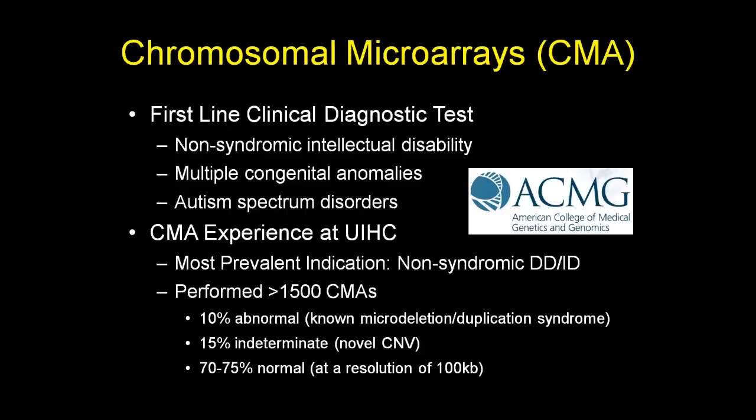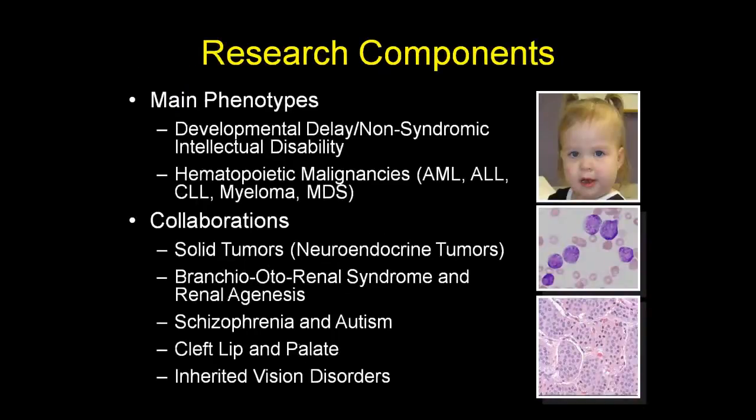Our experience at the University of Iowa Hospitals and Clinics is that the most prevalent indication for chromosomal microarrays is non-syndromic developmental delay or intellectual disability. Using our previous platform with a resolution of about 100 KB, we performed over 1,500 CMAs. About 10% of cases were blatantly abnormal — known micro-deletion or duplication syndromes such as 22Q, 16P11.2, or Williams syndrome deletions. About 15% were indeterminate — novel CNVs referred to as variants of unclear clinical significance — and the rest were reported as normal.